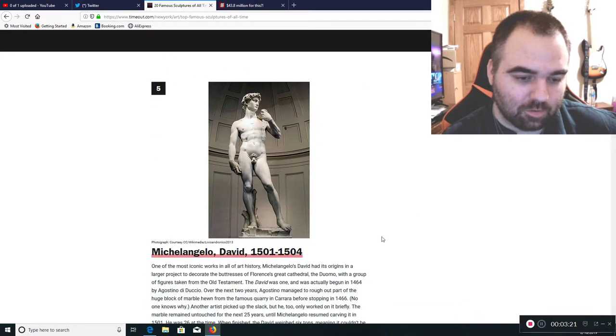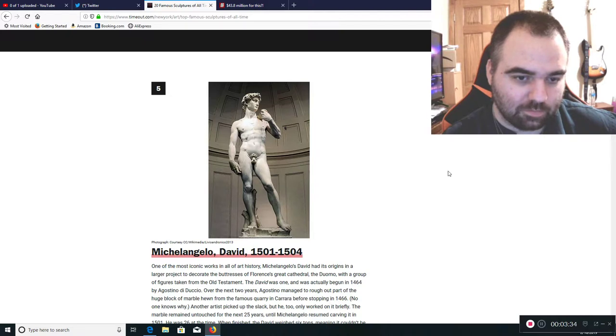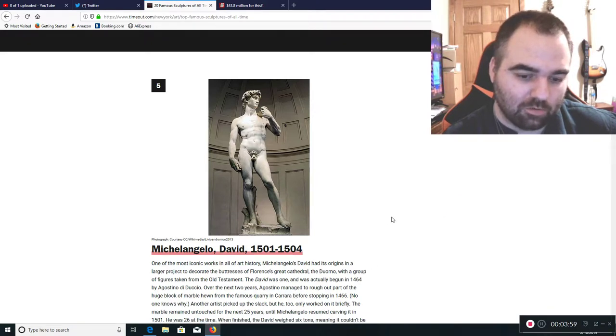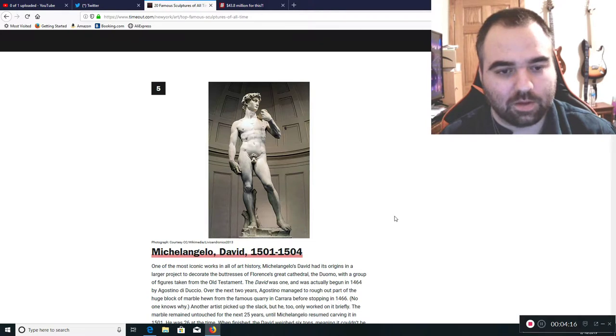Number 5 is Michelangelo's David, 1501 to 1504. It's a classical piece and probably one of, if not the most, iconic sculptures in the world. It's carved out of a huge block of white Carrara marble, which has a very smooth grain and creates a nice visual effect. The fact that he was able to carve the hair without it cracking over the years is something of amazement.